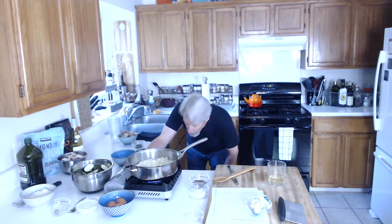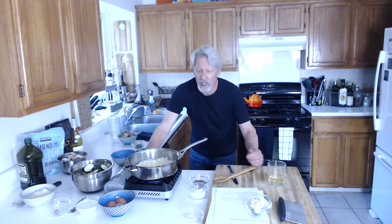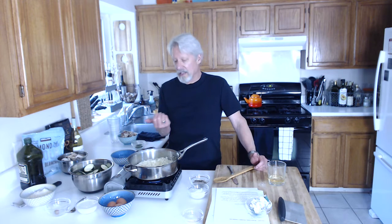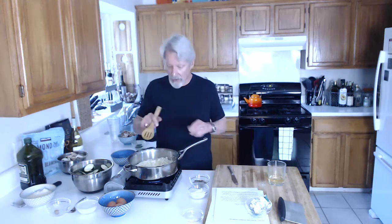The thing with garlic you have to be careful about is it's really easy to burn it. I read something a long time ago — about the only thing you can't recover from is burning the toast. What they meant was as long as you don't burn whatever it is you're cooking, you can usually fix it.